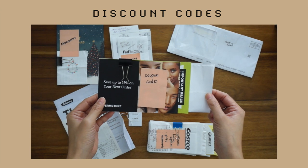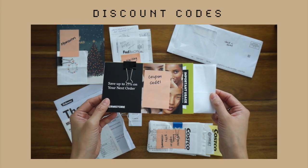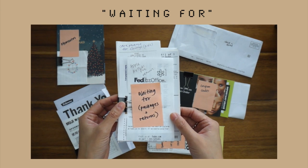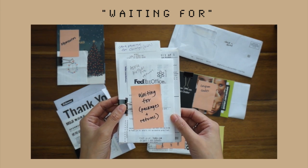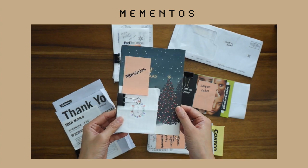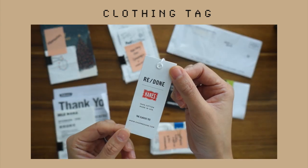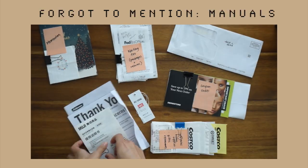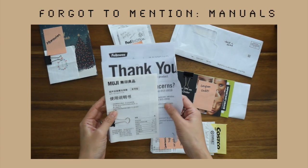The categories are: a bank statement; discount codes I want to save but not in paper form; 'waiting for,' which includes packages I've sent to friends or returns I've made on online orders; notes and letters from loved ones, which I'll be referring to as mementos; a clothing tag — I'll explain why I save this later on — and receipts.